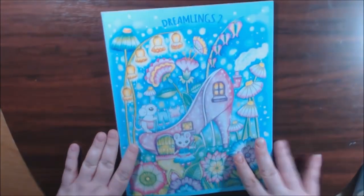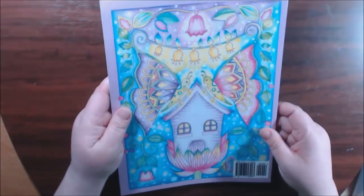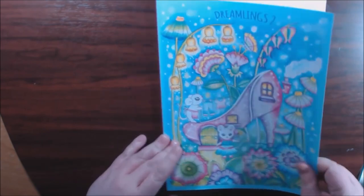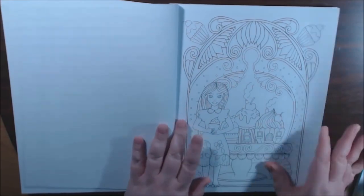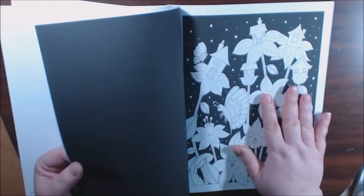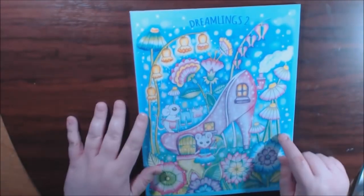I can't find my Dreamlings One right now, but this is Dreamlings Two. Simply adorable book — I absolutely love this style. The whimsy, wonderful style. I love how the front pages are all backed in white and then the pages start over backed in black, so you get to try it in two different styles. Really really beautiful book.